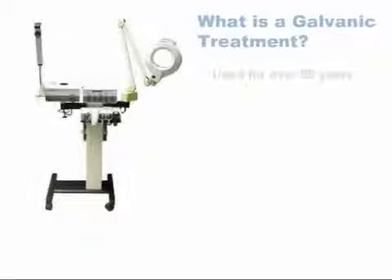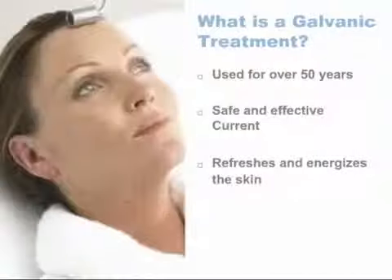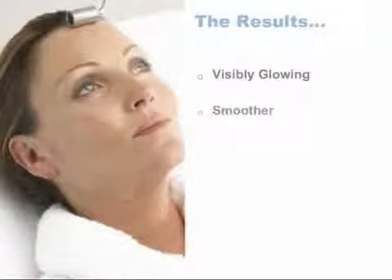For more than 50 years, many top salon and spa professionals have used safe, gentle Galvanic Current to refresh and energize their customers' skin. The benefits of these treatments are almost immediate and often dramatic. Even the most fatigued complexions are left visibly glowing, smoother, and more youthful.